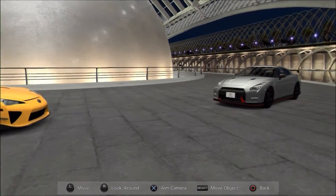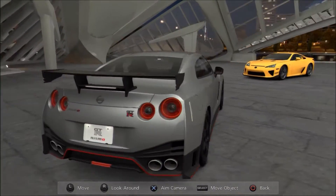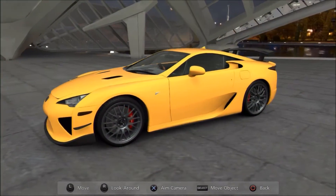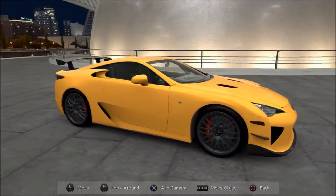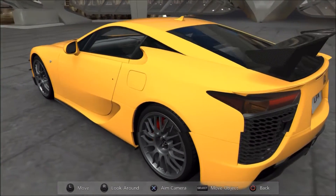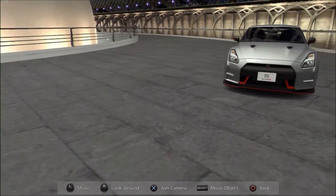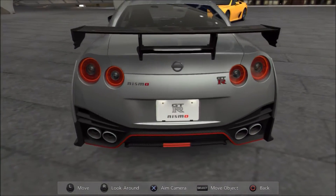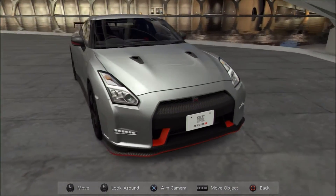Hi gaming guys and welcome to another installment of Rivals, the versus match-up series where we pit two or more very well-matched vehicles head-to-head to find out, purely for the fun of it, which of them from a raw spec perspective comes out on top to win. This particular pick is a requested rivalry between two top Japanese exotics. So, let's compare them.